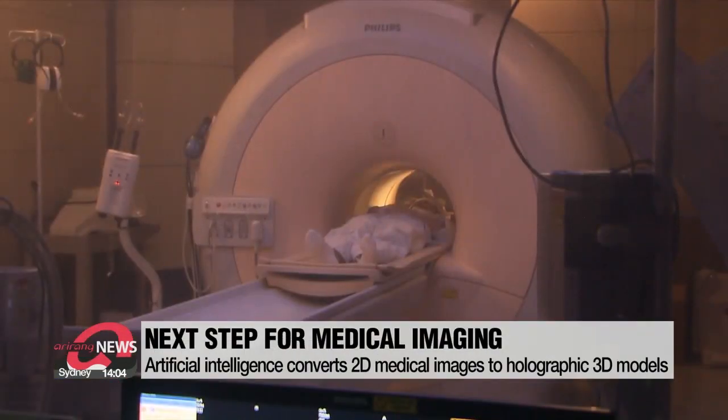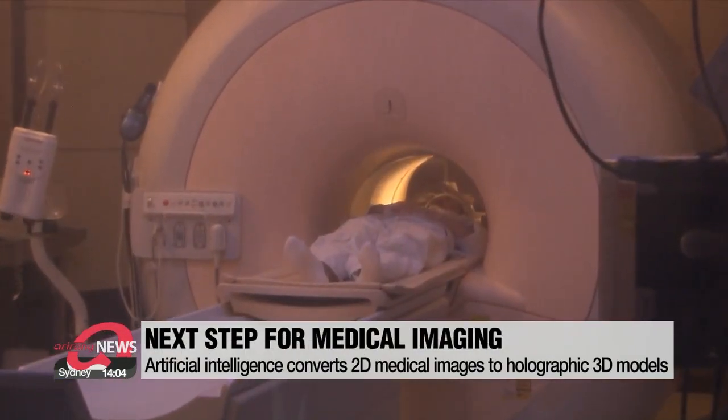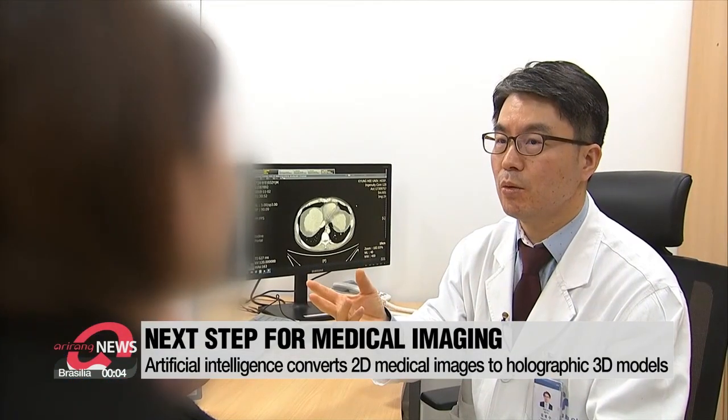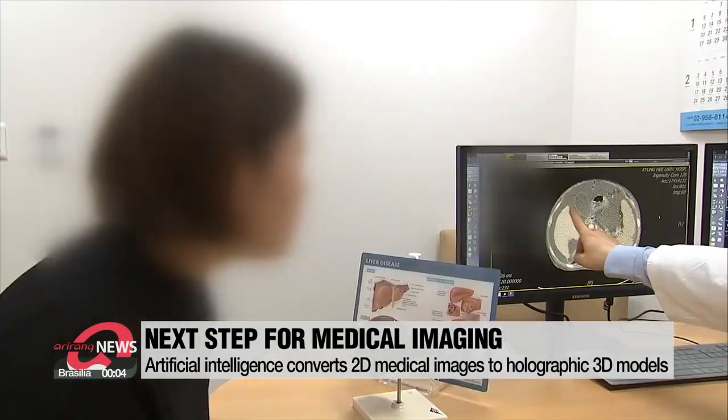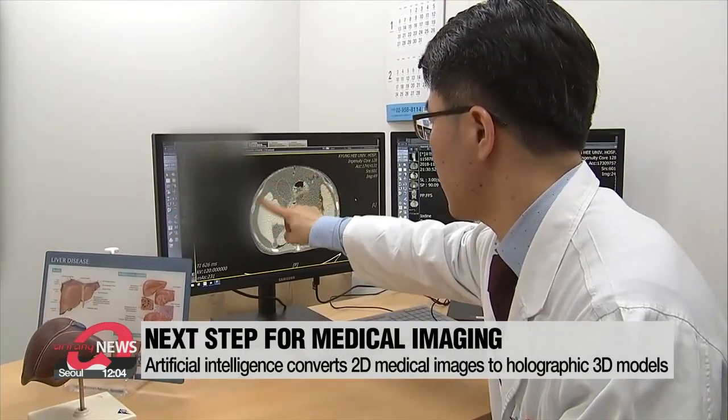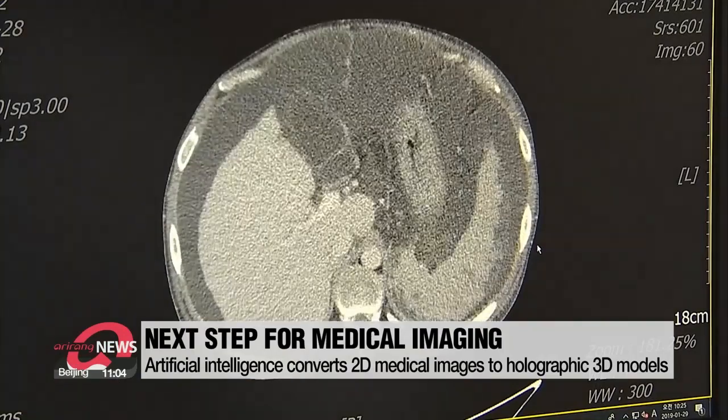X-rays, CT scans, and MRI scans are a few of the crucial imaging technologies that have been used by doctors to find and monitor diseases. But because these images are only available in two dimensions, it leaves room for errors in identifying tumors or the size of lesions.